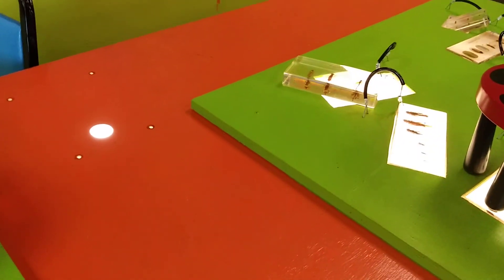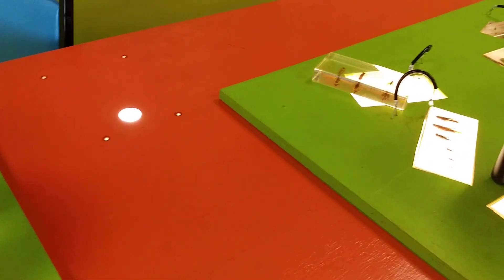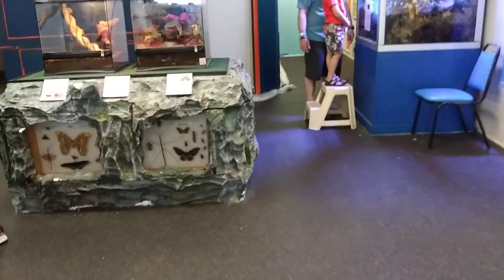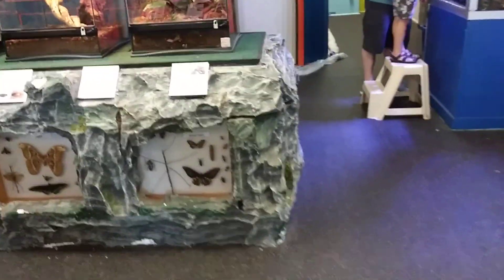Look, they got a little magnifying glass. Oh, yeah. What's large? The iguana? Yeah, they get big. Can it get bigger than that? I don't know.